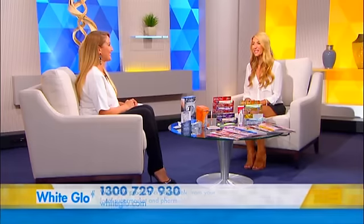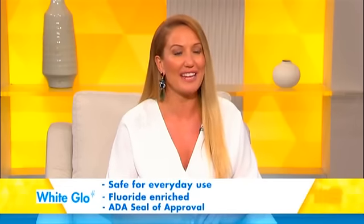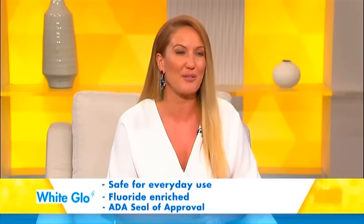Thousands of Australians have switched over to White Glow. Being a whitening toothpaste, can we use it every day? That's the beauty of White Glow — it's formulated with high-quality ingredients that are strong enough to whiten your teeth and gentle enough to use every day. Enriched with fluoride to fight cavities, it's great for the whole family and used just like normal toothpaste every day. Your teeth and mouth will feel so clean and fresh after you brush with White Glow.